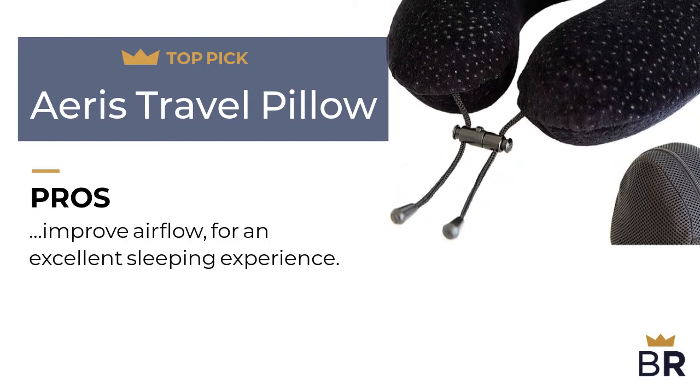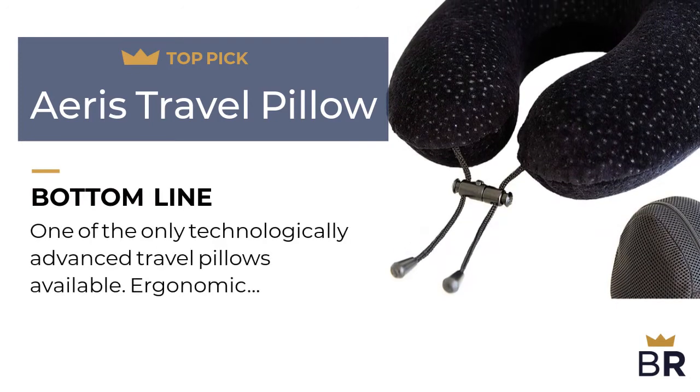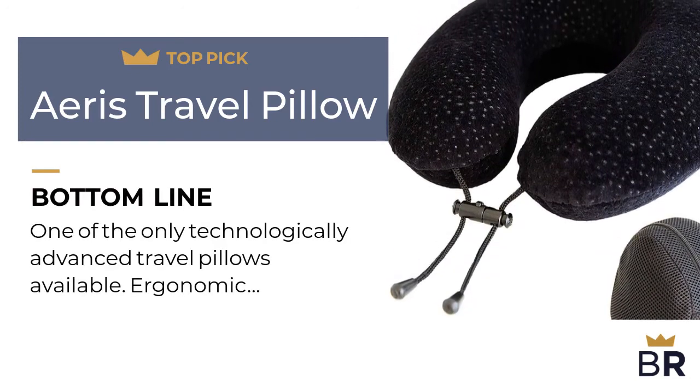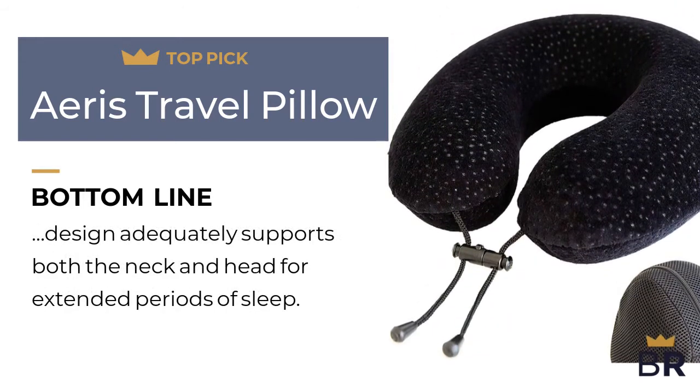Here are the cons. Some find the pillow too thick and hard. The Best Reviews bottom line: one of the only technologically advanced travel pillows available. The ergonomic design adequately supports both the neck and head for extended periods of sleep.